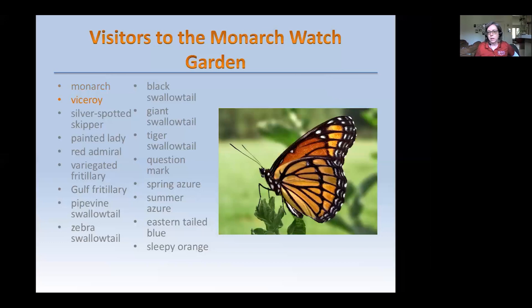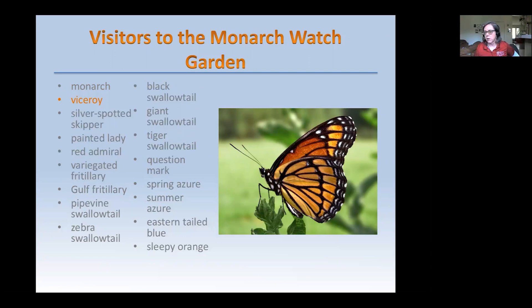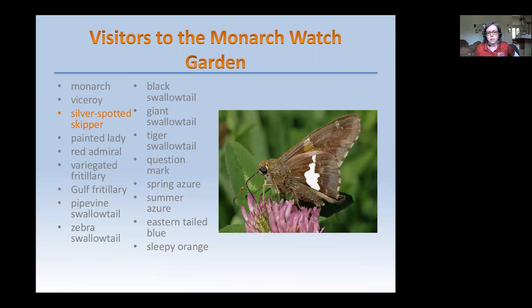The Viceroy butterfly is a mimic of the Monarch. The Monarch shown here is a little tattered — it might even be one of those early migrants coming up from Mexico. The big difference between the Monarch and the Viceroy butterfly is that line on the hindwing — the Monarch does not have that. Viceroy wings are also a little more angular, and they tend to eat different foods. Monarchs love flowers, but Viceroys love to eat fruits on the ground, so they'll often be found on the ground rather than on flowers.